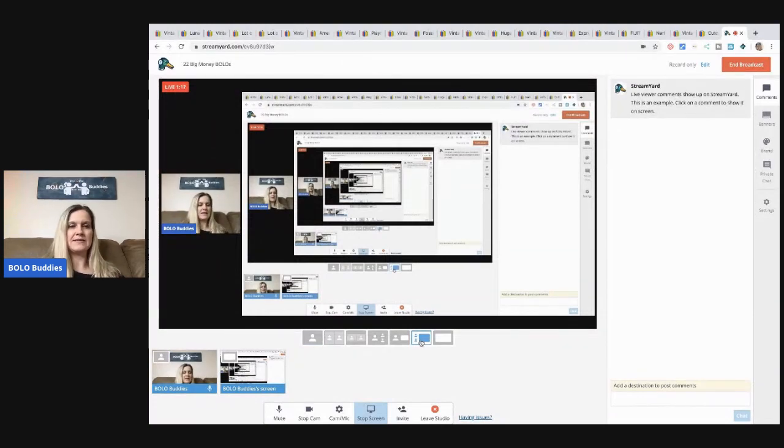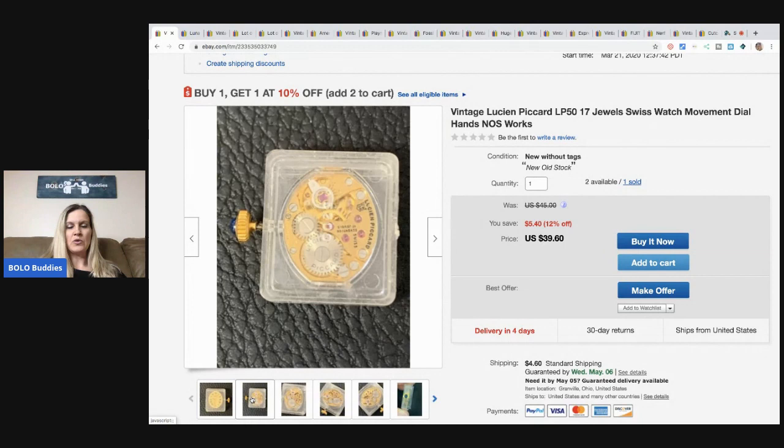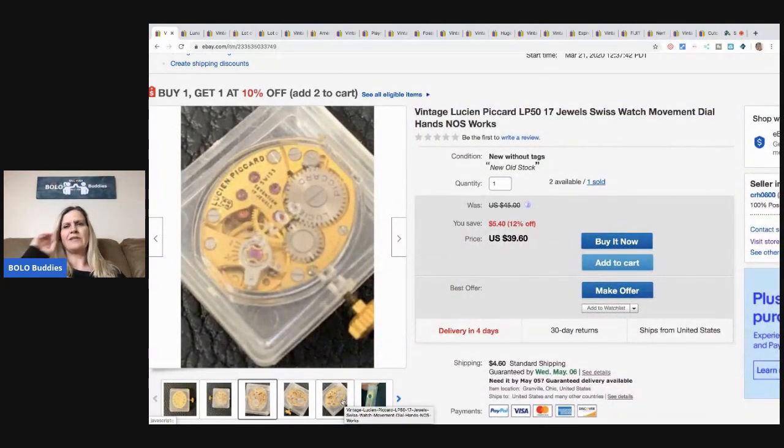The first item — oh, did I put it on screen share? I did not. I would have went through the whole video with no screen share. Here we go. So the first item is this Lucian Picard. It is a Swiss watch movement. My husband bought out a watchmaker's estate and he did not want to mess with the women's watches, so he gave them to me. This one sold for $35 — I took a best offer plus shipping and I have two left. It's brand new, new old stock movement, and it's 17 jewels. These little ruby-looking things are the jewels. They're kind of rated by jewels.